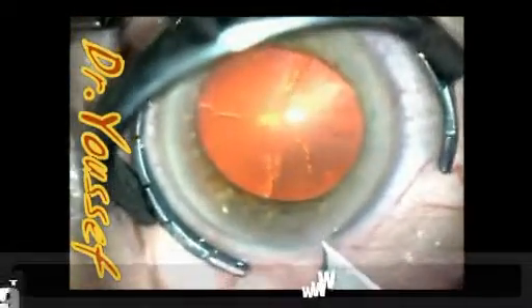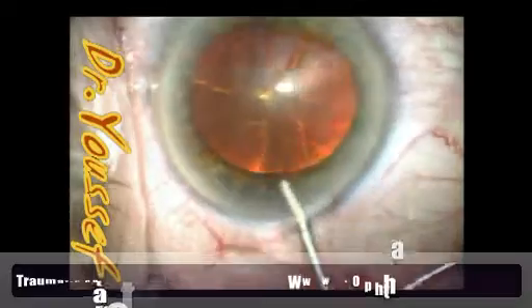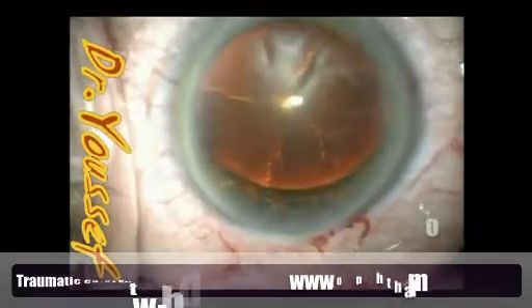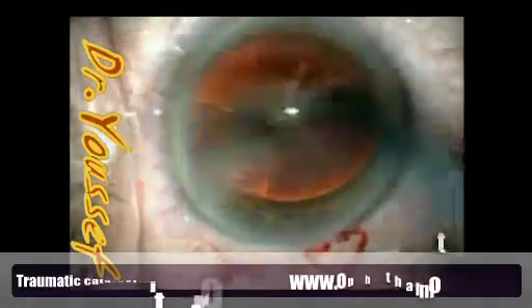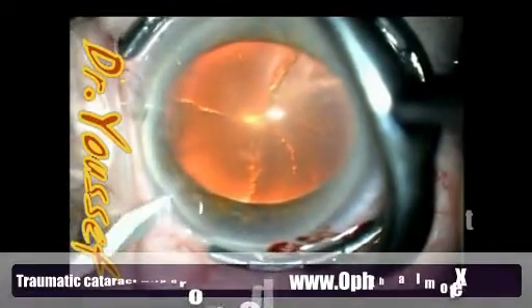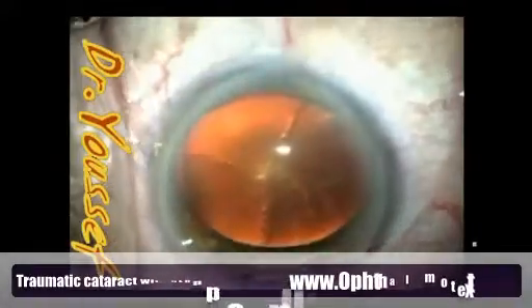Hi, I'm Dr. Youssef and I'm going to show you this nice case where we had a rare complication and how to manage it. We're seeing a cortical plus two cataract with a history of trauma about two years ago, but I didn't see any obvious signs of trauma in the eye — though we'll see it was probably hidden somewhere.